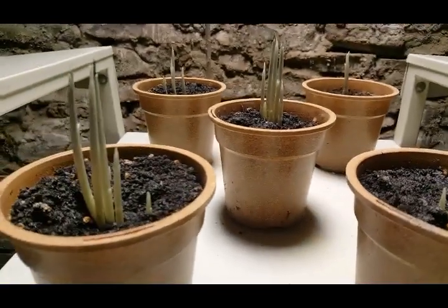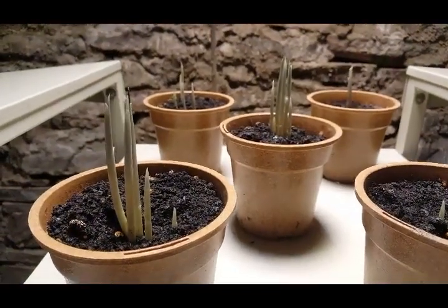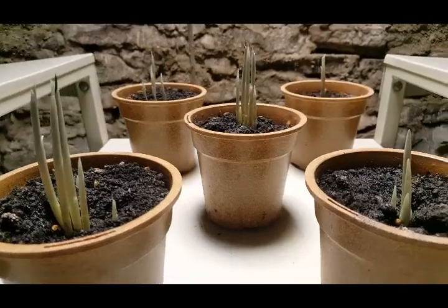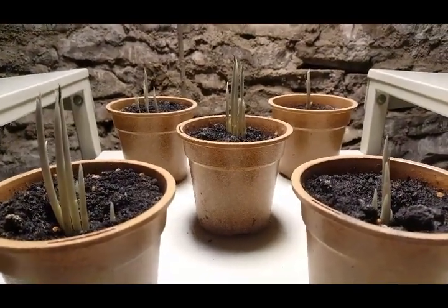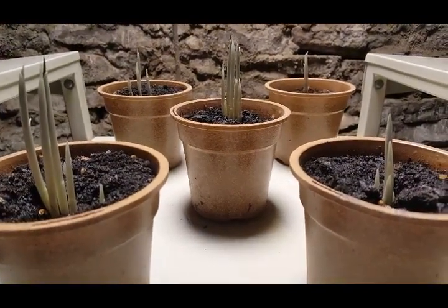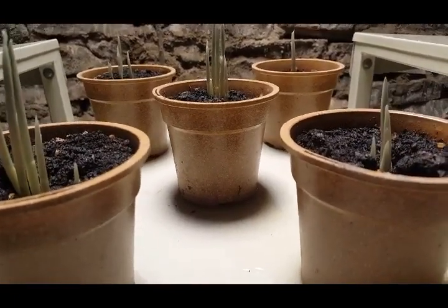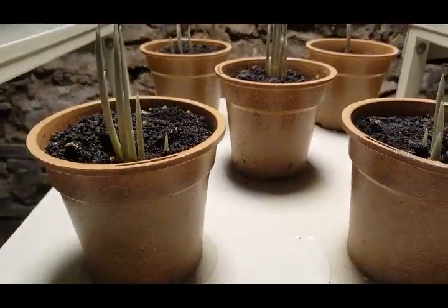These are saffron. Saffron is the most expensive spice in the world — it sells for about five grand a pound. These are just five bulbs that I put inside. I put 25 bulbs outside, but they don't flower until fall, so we'll see next fall if they work. I planted them late, so we'll see.